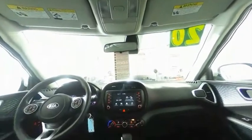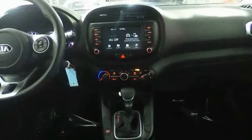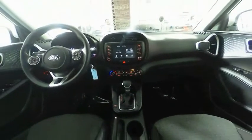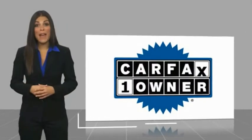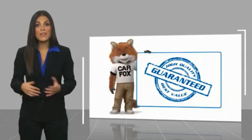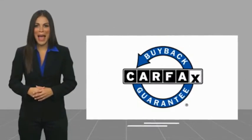So stop in for a test drive today. This is a one owner vehicle with a CARFAX vehicle history report. Be sure to find a complimentary copy of this report online or contact the dealership. This vehicle qualifies for the CARFAX Buyback Guarantee.